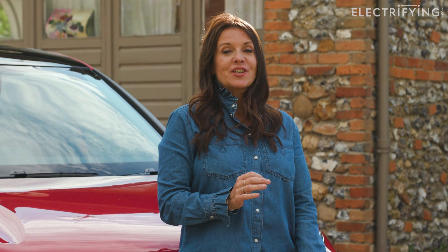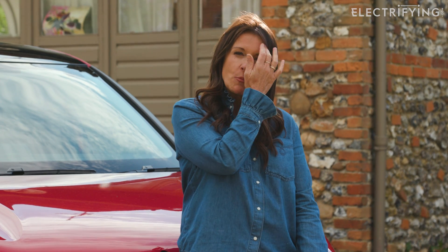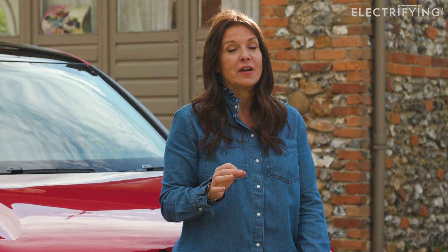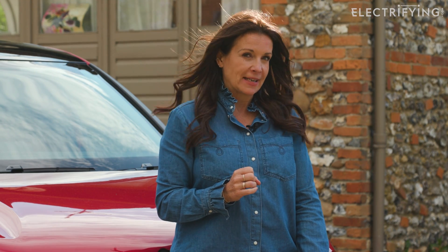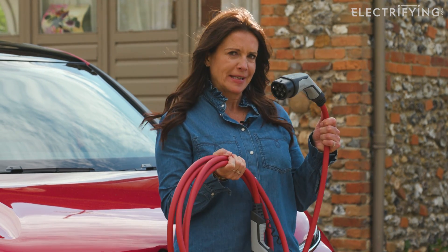When you buy an electric car there are a lot of numbers involved. Battery size, power and range are the three main ones that buyers tend to obsess over when making their decision. But there is an equally important number that many electric car buyers forget to check: charging speeds.